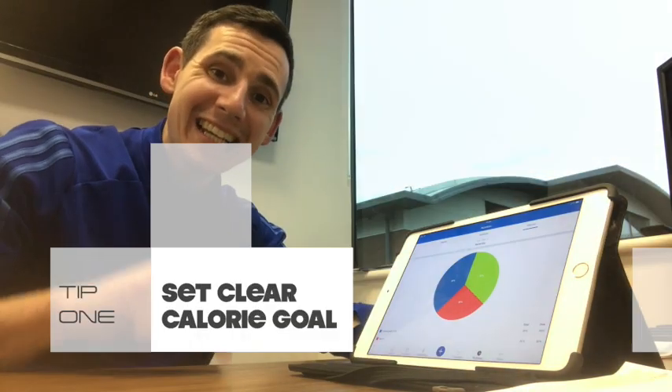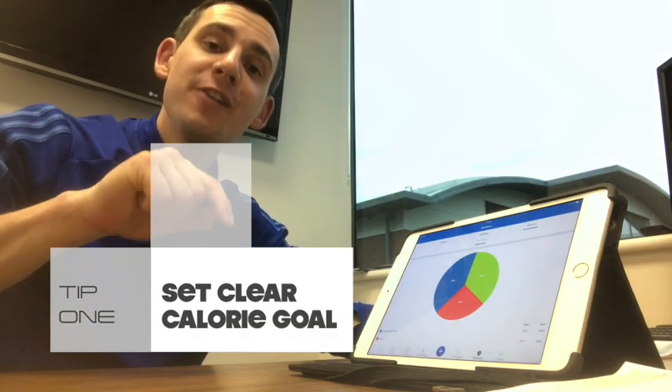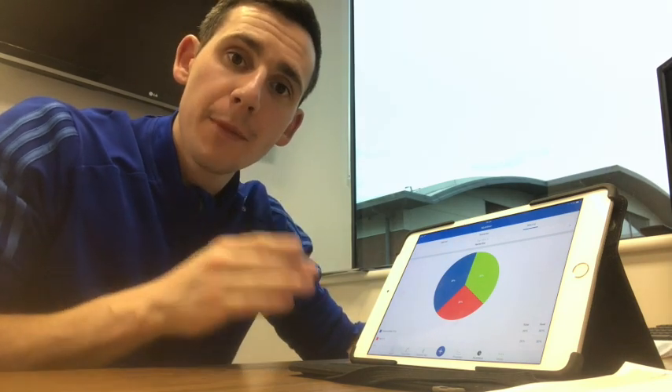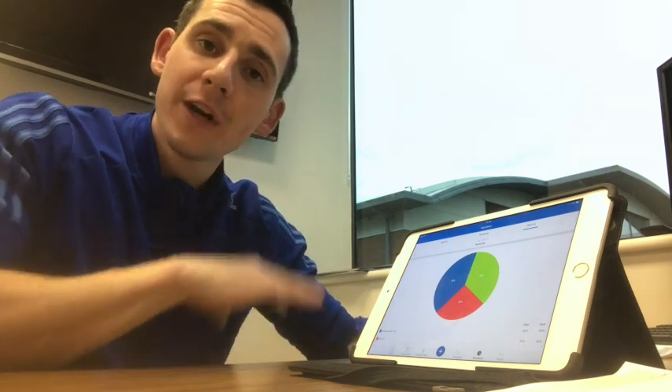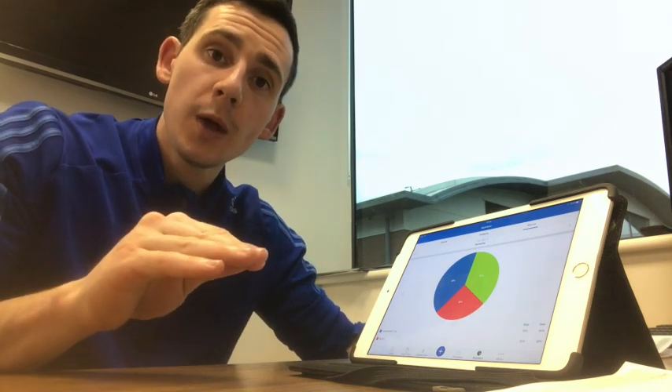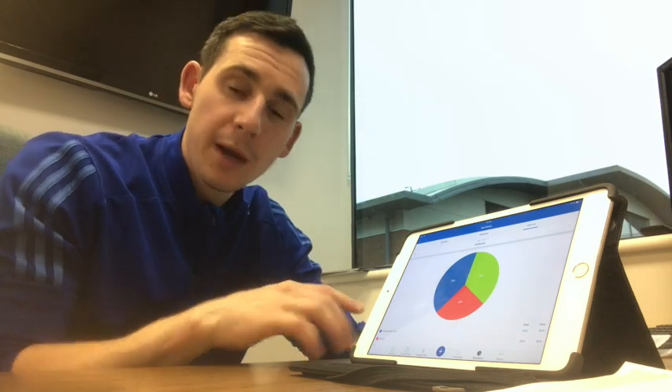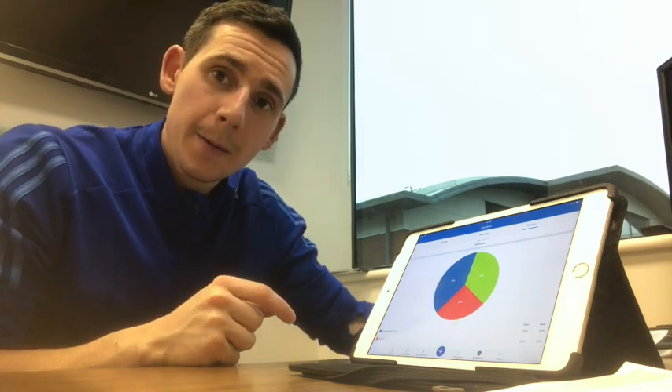Tip one: be clear on your calorie target, your calorie goal. You'll notice when you signed up that MyFitnessPal will create a calorie goal for you based upon your statistics. This could be about right. In my opinion, it's not always the case. Remember that MyFitnessPal is very generalised and it only knows a little piece about you as a person, so that score they're giving you there may or may not be right.